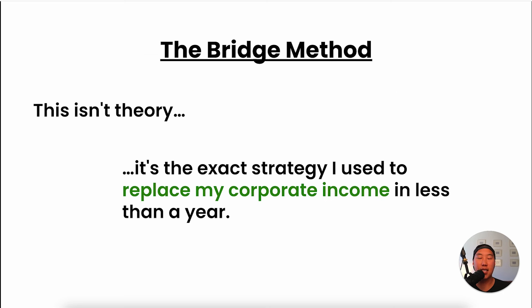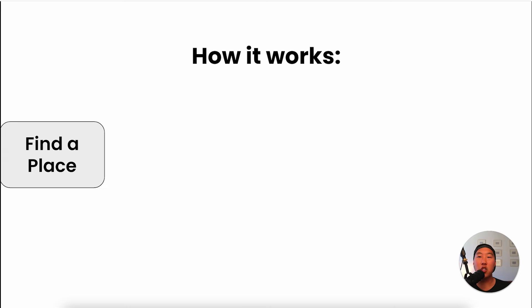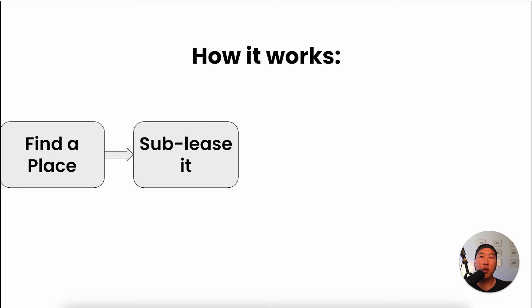This isn't just some theory — it's the exact strategy that I used to replace my corporate income in less than a year. First, you find a place using a site like Zillow.com for rent, hunting for properties in high-demand areas. Next, you negotiate a lease with the owner's approval and re-rent it out using a sublease agreement. I'm going to share the script I use for this as well.